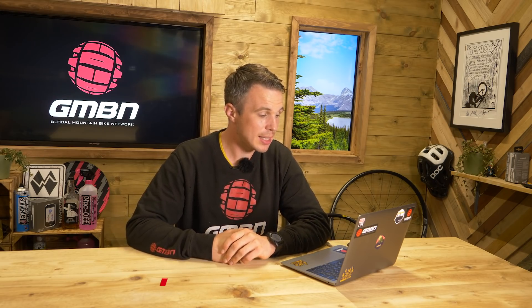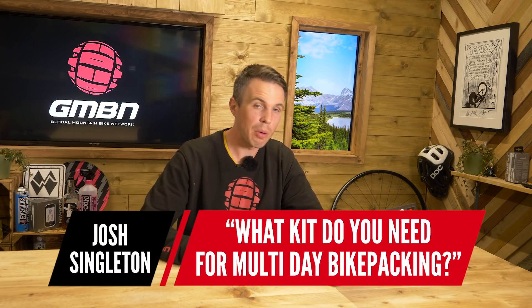The next question is from Josh Singleton. He says: what kit do you need for multi-day bikepacking? This is the kit I would take with me without compromise — I would consider all of this needed.